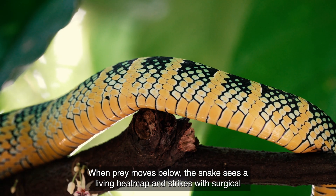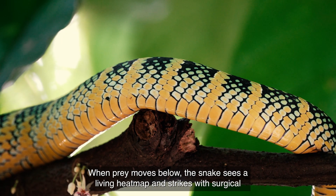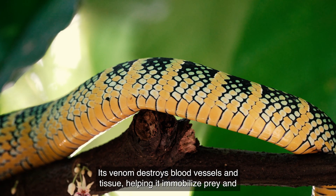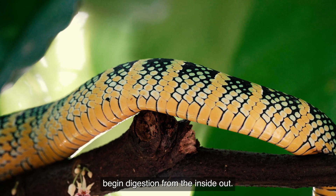When prey moves below, the snake sees a living heat map and strikes with surgical precision. Its venom destroys blood vessels and tissue, helping it immobilize prey and begin digestion from the inside out.